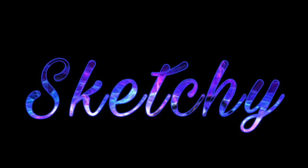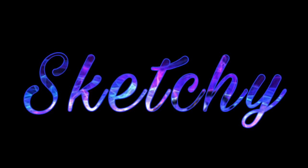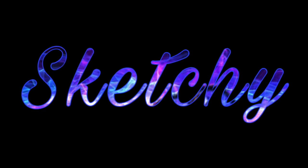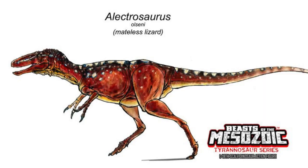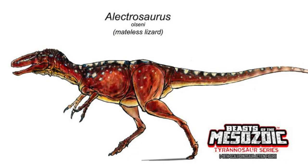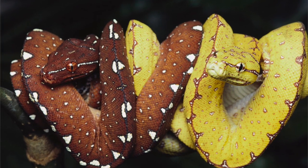Hey guys, SomeStupidSketchaGuy here with another video. This video is going to be talking about the fourth concept drawing for David Silva's Beast of the Metazoic Tyrannosaurus series. This concept drawing is for the Electrosaurus, and is based off a green tree python, although it's ironically colored red.